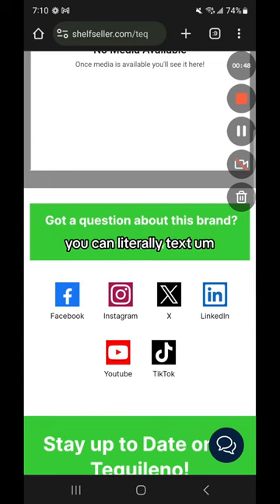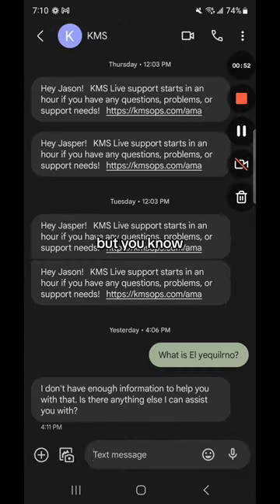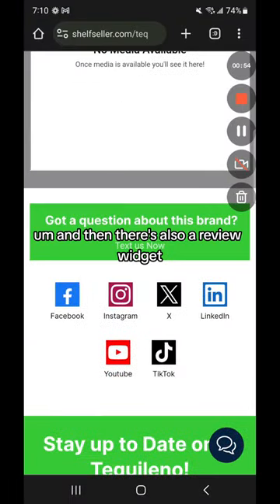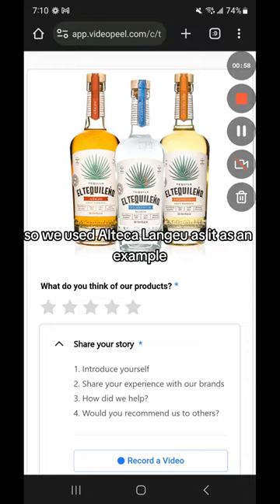If you have a question about the brand, you can literally text somebody at the brand and say, I got a question about the brand. And then there's also a review widget. So we used Outback as an example.